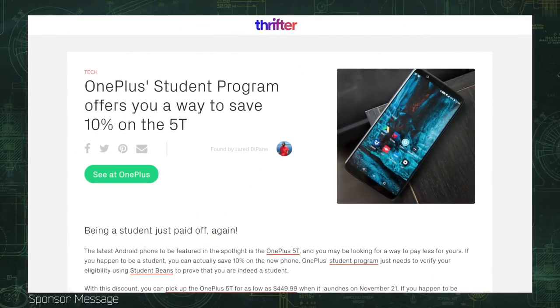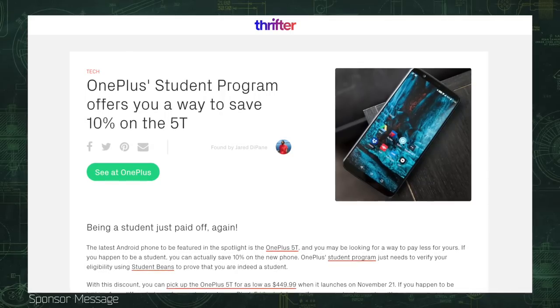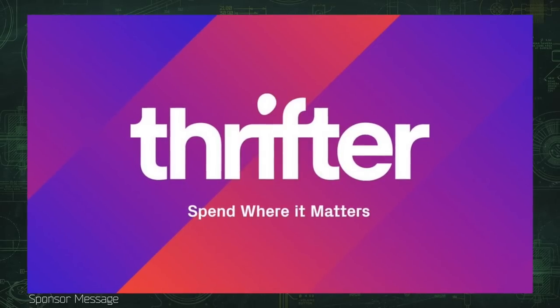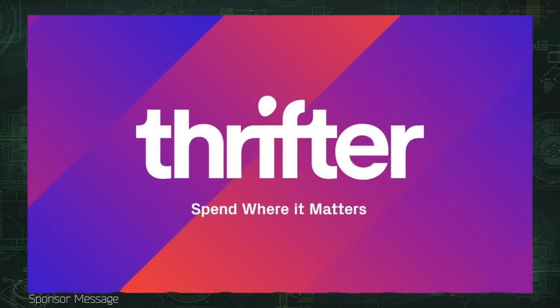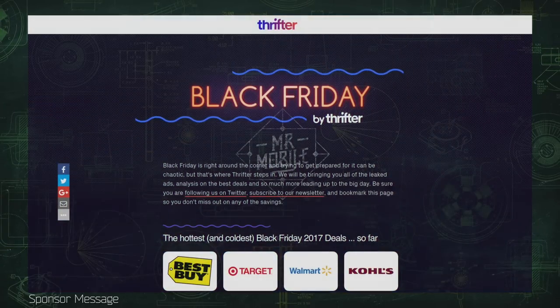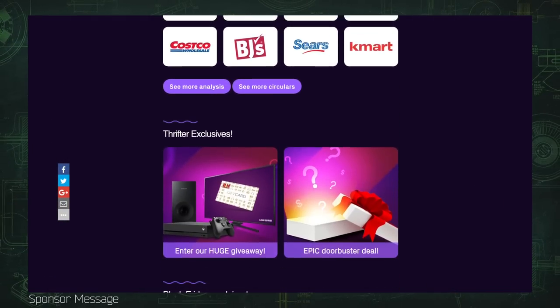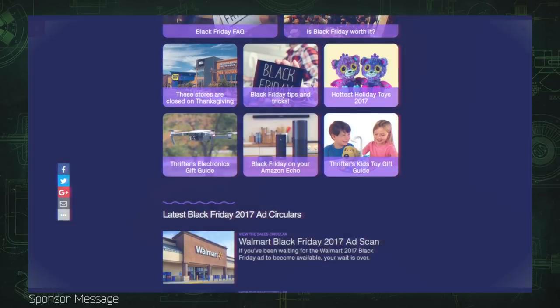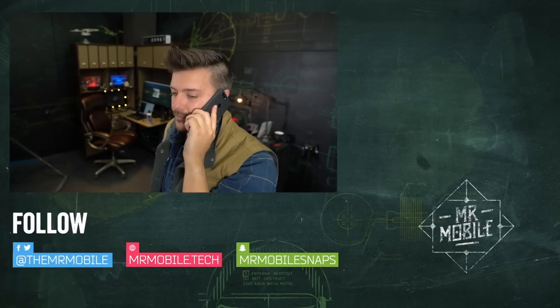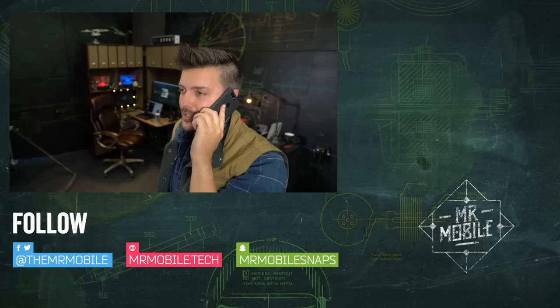That goes double if you can snag the 10% student discount sniffed out by today's sponsor, Thrifter. Thrifter is a new way to save money on everything from gadgets to home goods by shopping based on value, not hype. Click the link in the description to get all the leaked ads and the best deals for Black Friday and beyond, including that student discount on the 5T at thrifter.com. Until next time folks, thanks for watching — please subscribe and stay mobile, my friends.